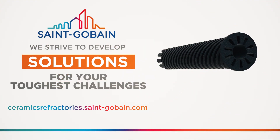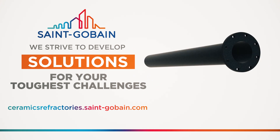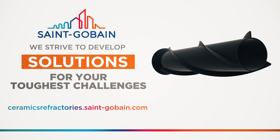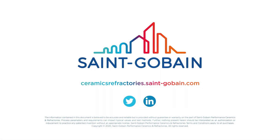At Saint-Gobain, we strive to develop solutions for your toughest challenges. That's the commitment and the passion that drives us to be the industry's most forward-thinking innovator and solution provider.